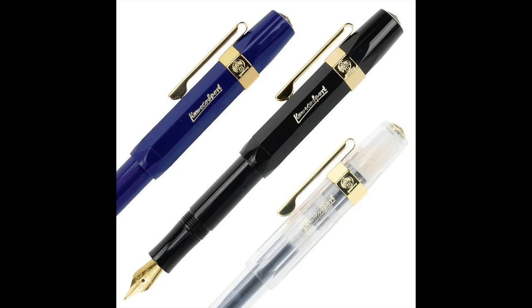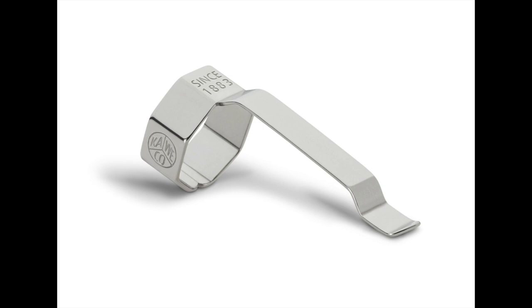This particular Kaweco Sport — and all of the range — also comes with an optional clip, which you can buy, that fits over the body of the pen and allows it to be carried in a pocket. It costs about £5 and comes in all different colours to match whatever colour range you have — I think there's chromium, black, and gold — to fit in with the other fixtures of your pen.